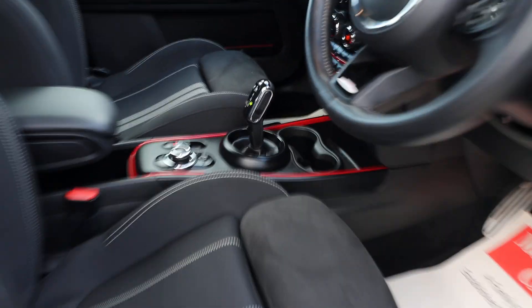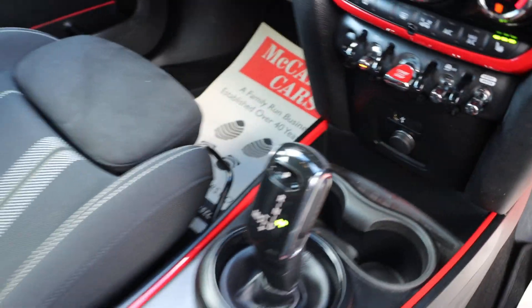The car has auto headlights and an automatic gearbox.